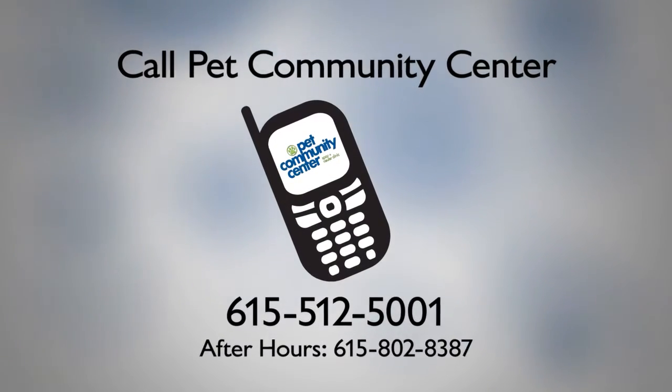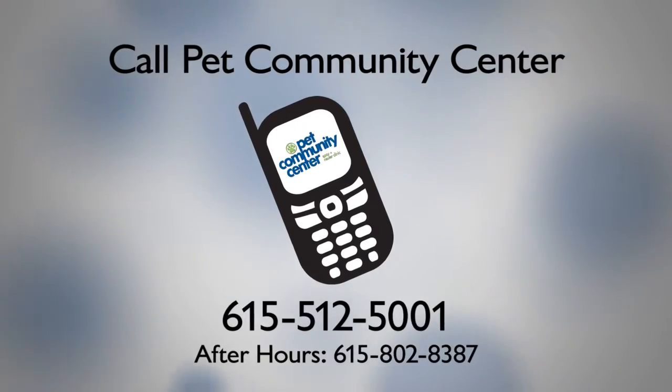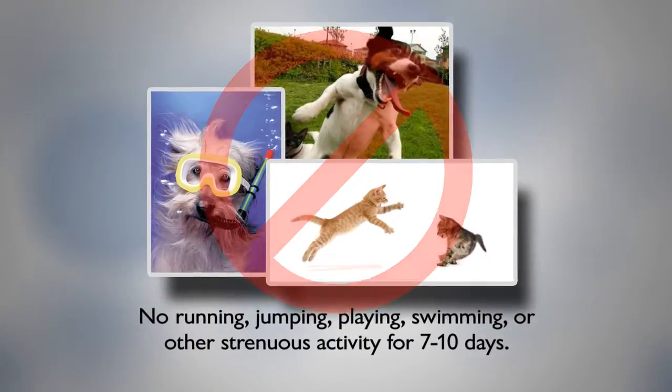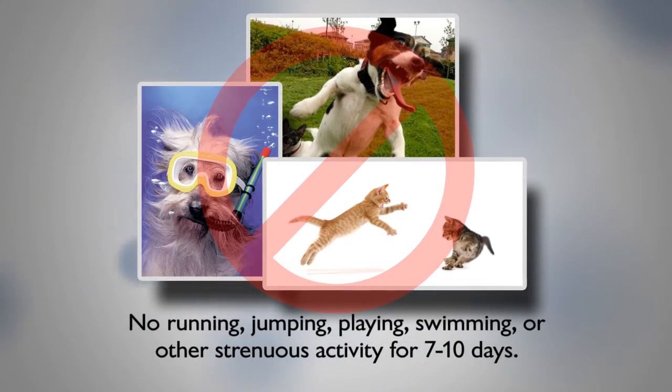If there are any concerns directly related to the surgery during the recovery period, including incision issues, please call us right away. No running, jumping, swimming, playing, or other strenuous activity for 7 to 10 days after surgery.